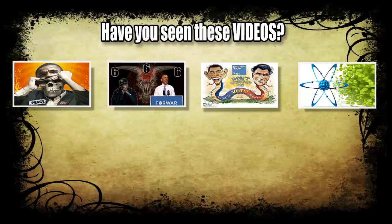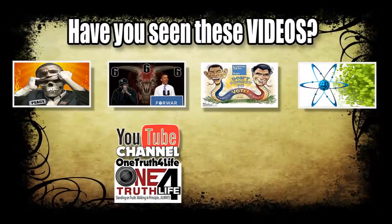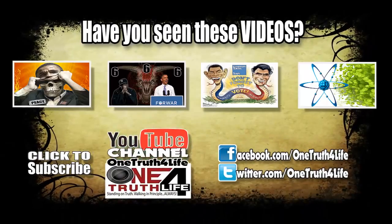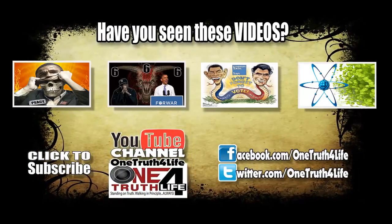If you'd like to see more videos like this, please subscribe to this channel, One Truth For Life, right here on YouTube. For updates and additional content, follow us on Facebook at Facebook.com/OneTruthForLife and on Twitter at OneTruthForLife.